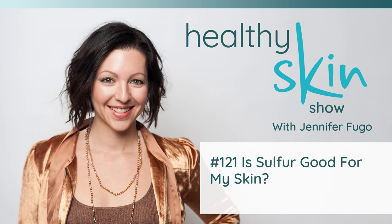Cysteine-rich foods, on the other hand, include pork, beef, chicken breast, tuna, lentils, oatmeal, eggs, yogurt, and sunflower seeds. I also want to give you a list of high sulfur-containing foods, which include eggs and shellfish — so that includes crabs, lobster, mussels, oysters, and scallops.